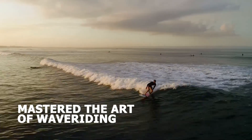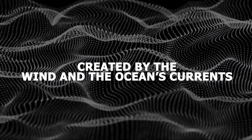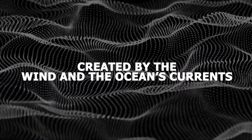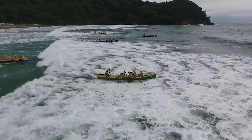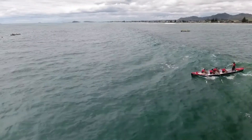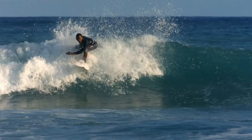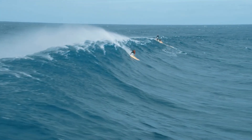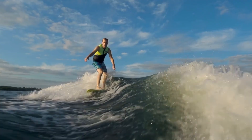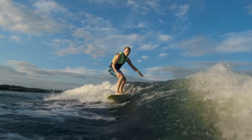Surfers have mastered the art of wave riding, catching and riding the swells created by the wind and the ocean's currents. They paddle out to meet an incoming wave, positioning themselves just right to catch it at the perfect moment. As the wave begins to break, the boat or surfer rides the face of the wave, using the wave's energy to move forward. It's a thrilling experience, and it's a testament to how nature's forces can be harnessed to propel us through the water.